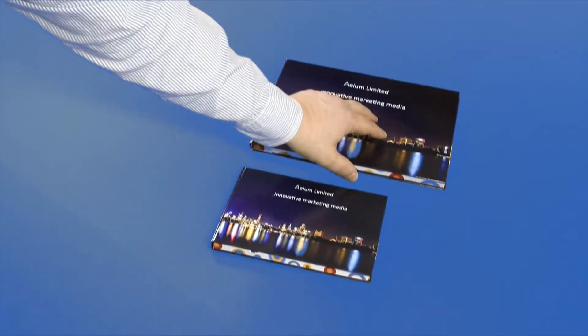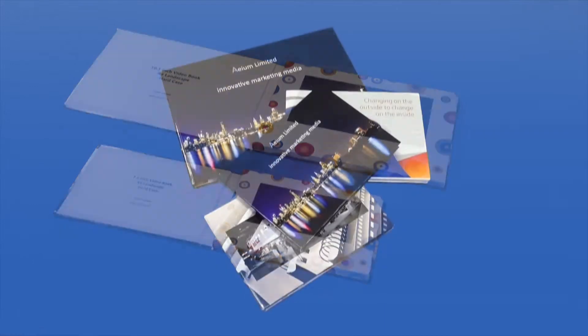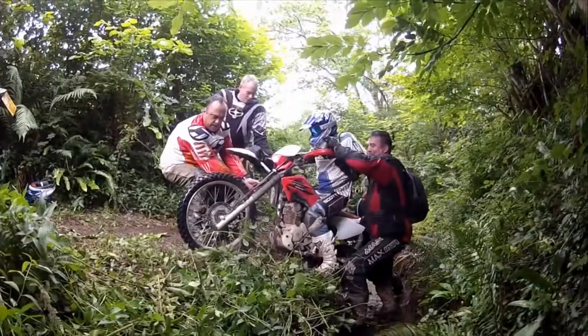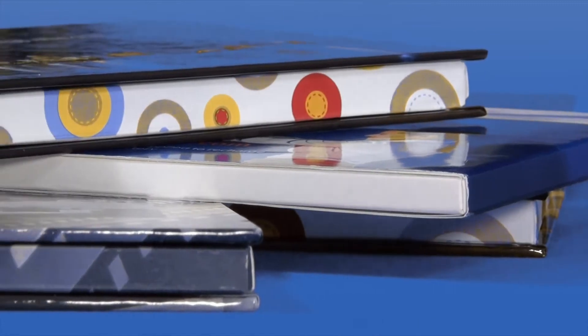The video book is a slim LCD screen bound into a soft cover or hard case book that delivers a video message to your target audience. It's a unique and powerful way of delivering your message to your clients. The video message will have real and lasting impact and is supported by high quality, well-designed print on the book cover.